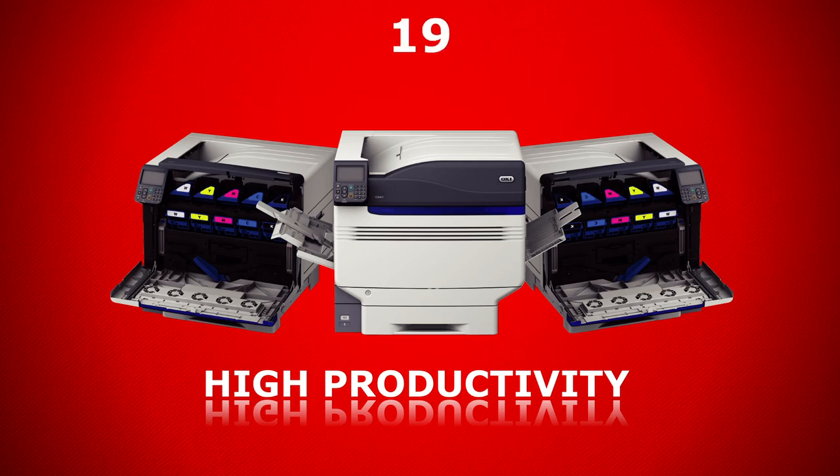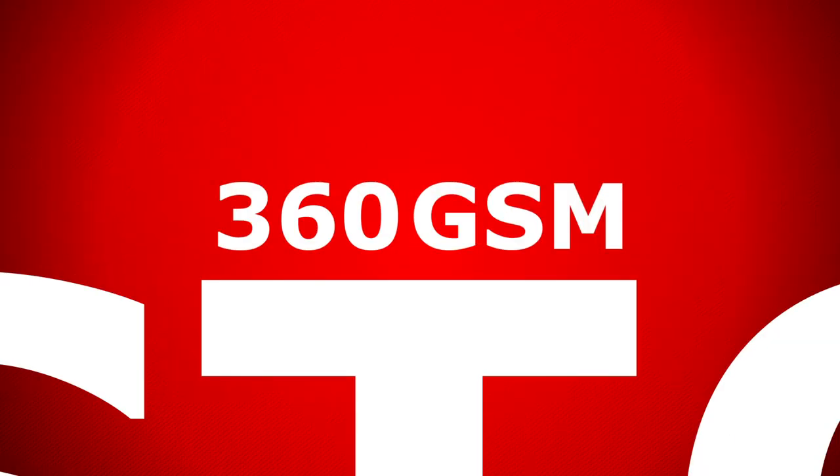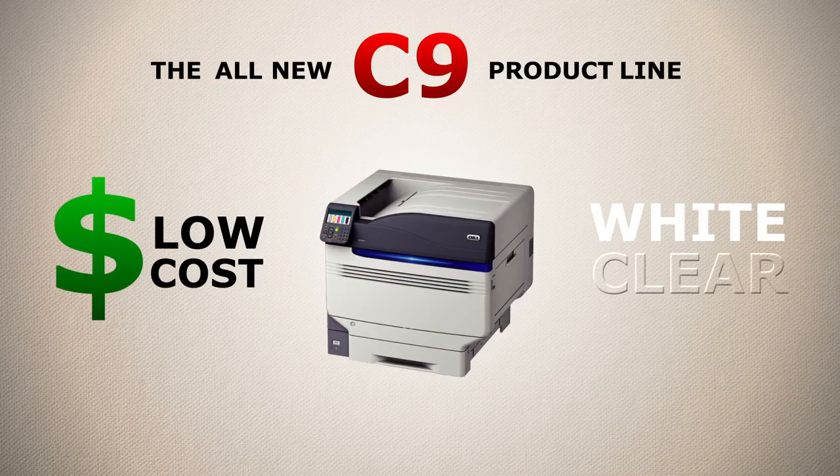This high-productivity series boasts color and monochrome print speeds up to 50 pages per minute, and enhanced paper handling can support many different paper types, including gloss, clear film, magnetic, waterproof, and heavy cardstock paper with media weights above 360 GSM in controlled environments.